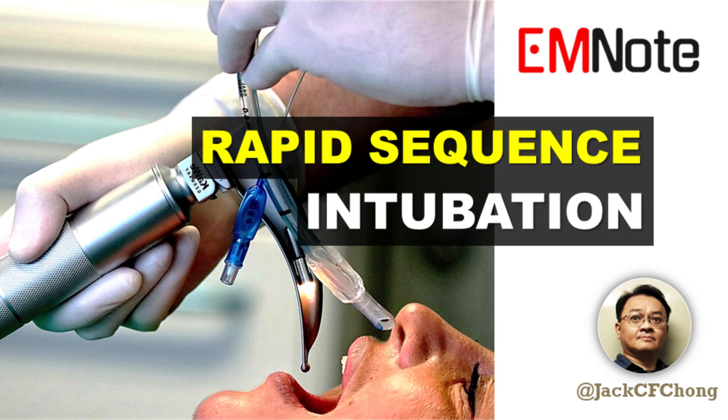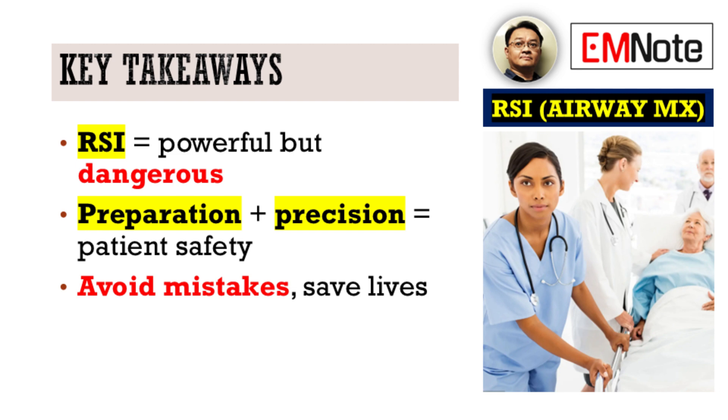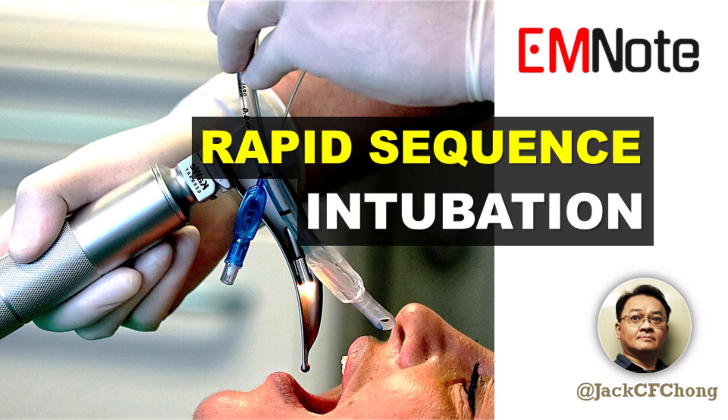RSI, when executed with vigilance, meticulous planning, and precision, is undeniably life-saving. However, it's only by recognizing and diligently avoiding these common mistakes that we can truly ensure patient safety and procedural success. Thank you for joining me on Emergency Insights. Stay vigilant. Stay prepared. I'm James Carter, and we'll see you next time.